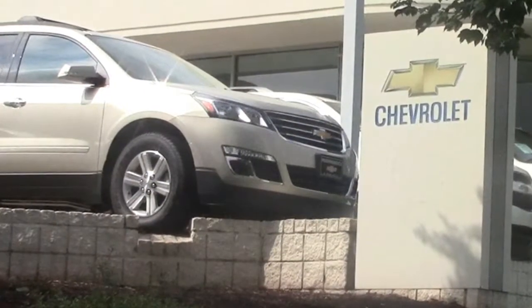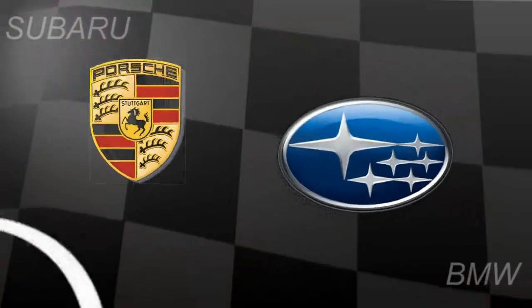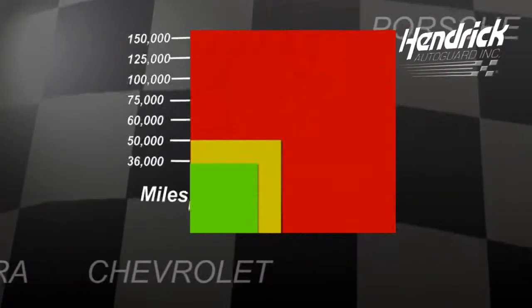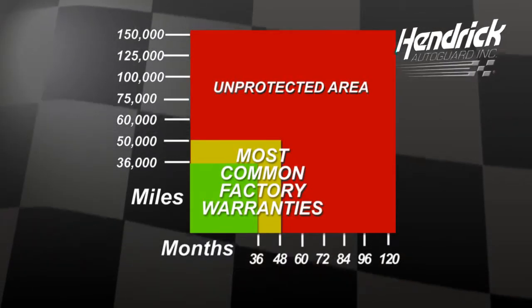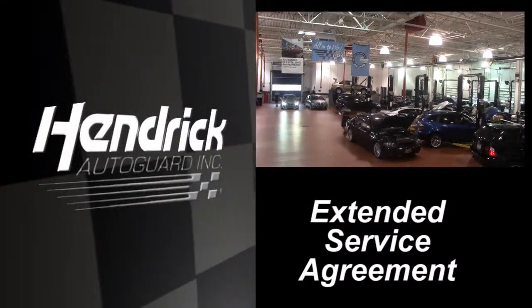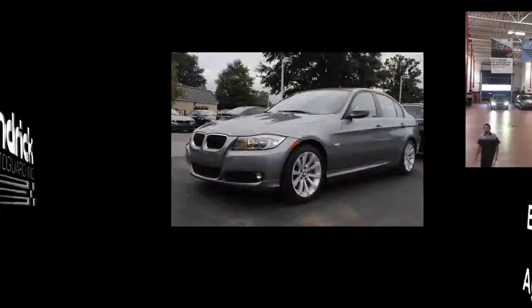When you purchase your vehicle, you receive a Manufacturer's Limited Warranty. These warranties vary depending on the make and model of your vehicle. The most common Manufacturer's Limited Warranty coverage is 36 months and 36,000 miles. Once you exceed these guidelines, you become responsible for many major repairs on your vehicle. The Hendrick AutoGuard Extended Service Agreement offers single or value packages for added peace of mind and savings as your vehicle gets older.